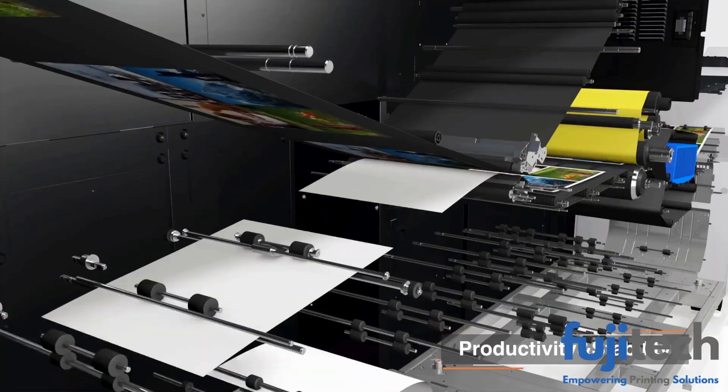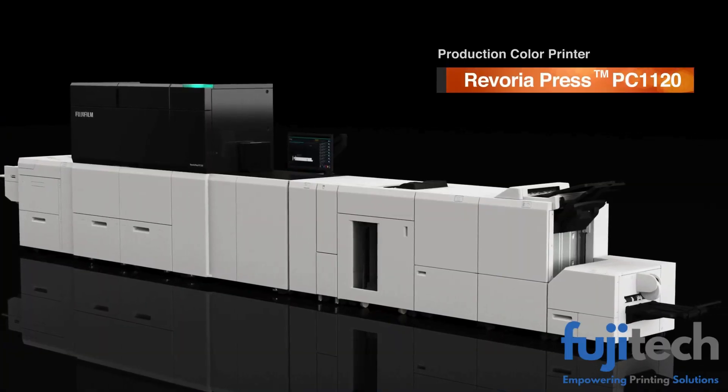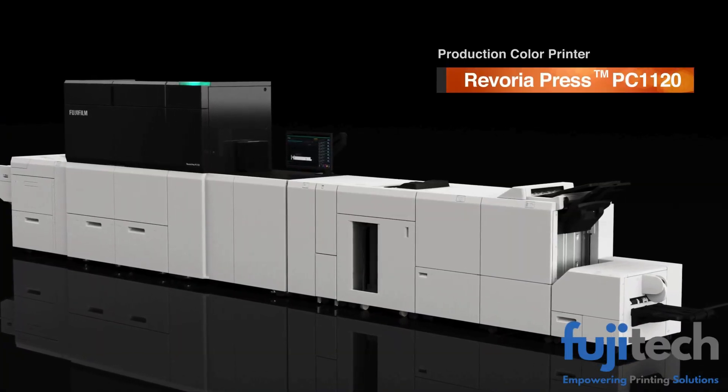The ability of a production flagship model backed by high productivity and stability — one-of-a-kind rich expressiveness lifting graphic communication business to new heights.